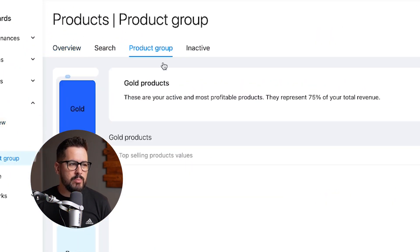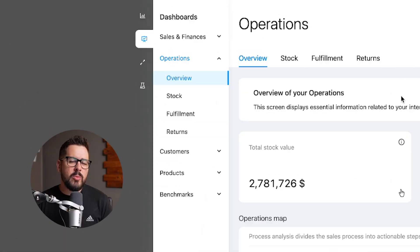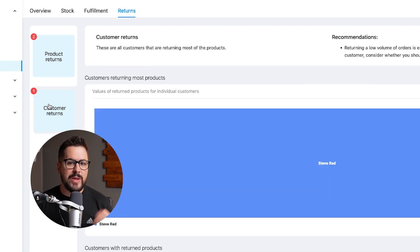If we click on the product group button, we get a familiar look just like with customers — gold products, silver products, and bronze products — giving you a great look at what products are making most of your revenue. One more quick thing: under the operations tab, we can click on returns. This will show you what items are being returned the most and what customers are doing the most returns — very important to know.